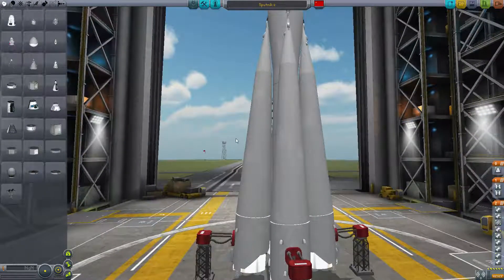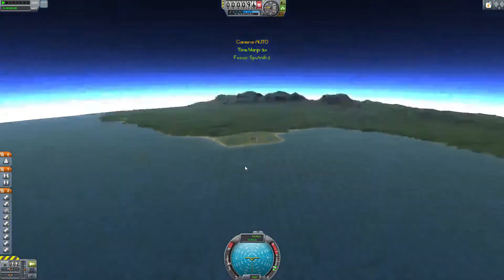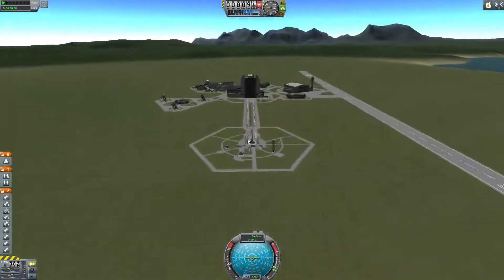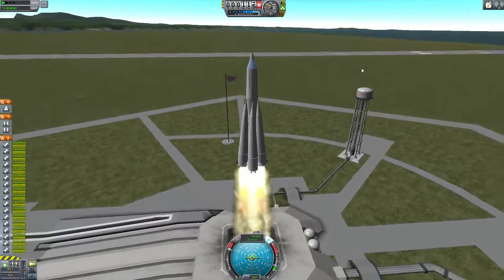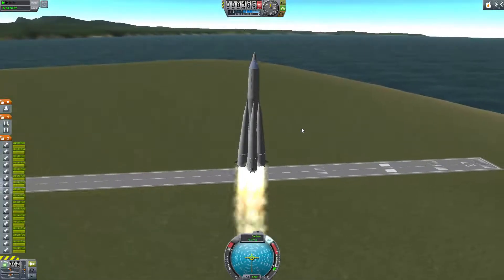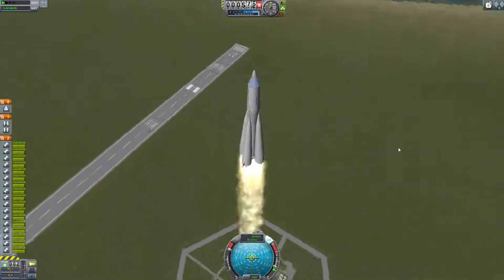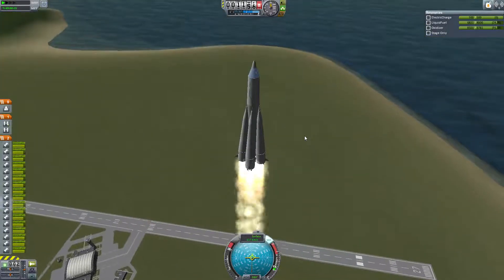We're on top of an R7 rocket again — the rocket that first carried Sputnik into space. There's our rocket, let's get it going. I did a test launch before and I couldn't quite get it to work how I wanted it to, so hopefully this one goes a bit better.